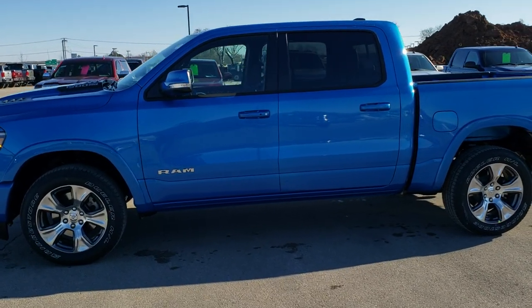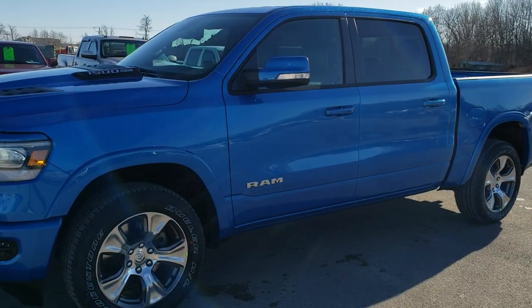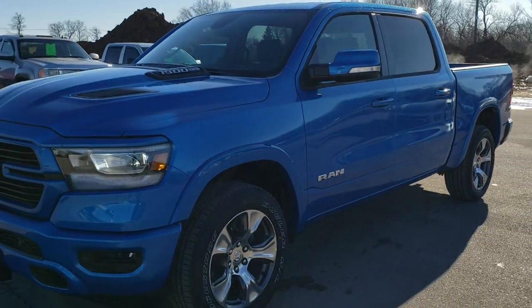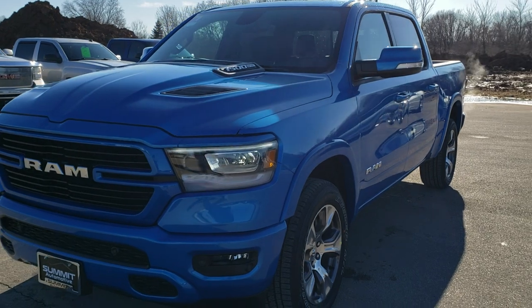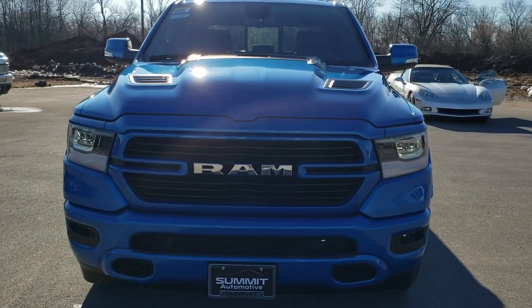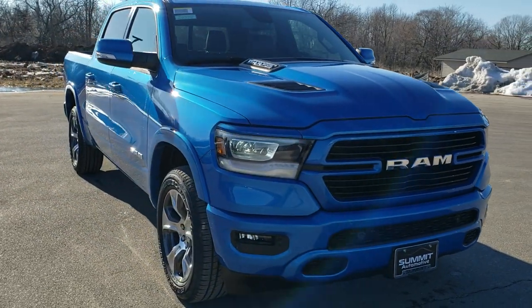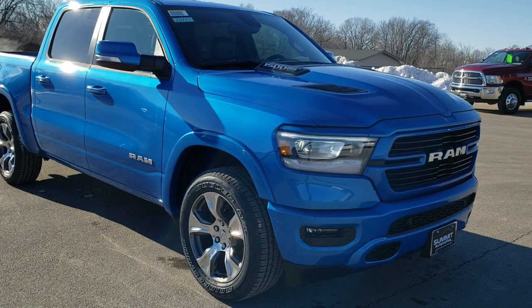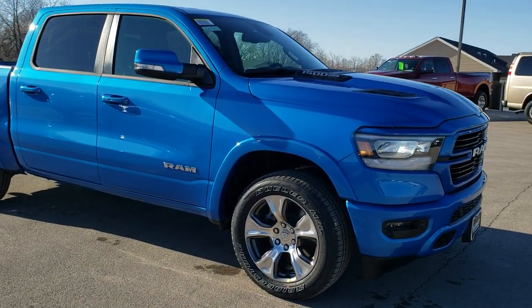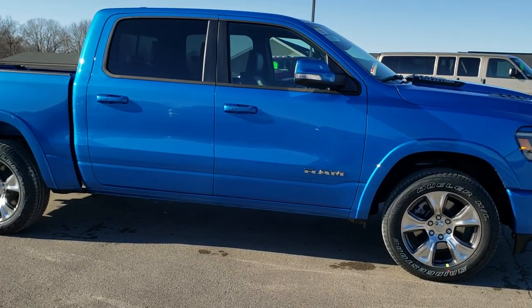This is stock number 20T87. We are here at Summit Automotive in Fond du Lac, Wisconsin, your new and used Ram and light duty truck headquarters. Today we are checking out this brand new 2020 Ram 1500 Crew Cab 5'7 inch short box Laramie Level 1 package with the Sport Appearance Group in Hydro Blue Metallic.